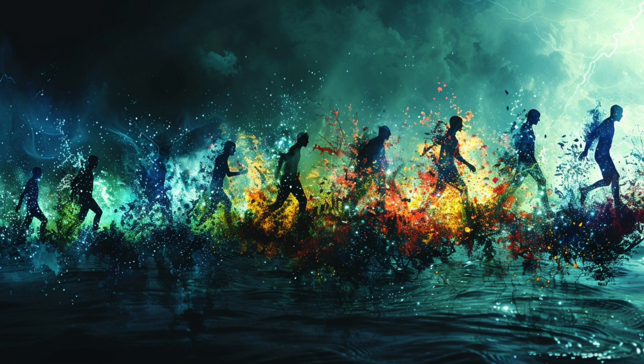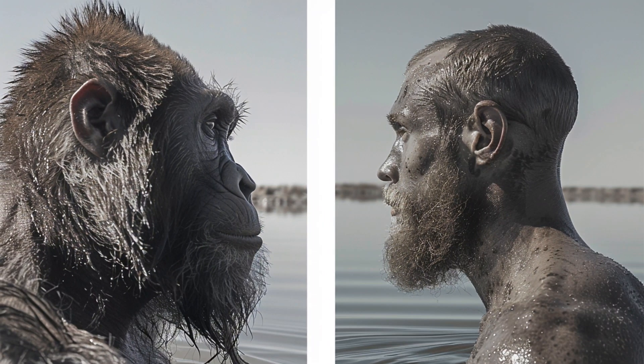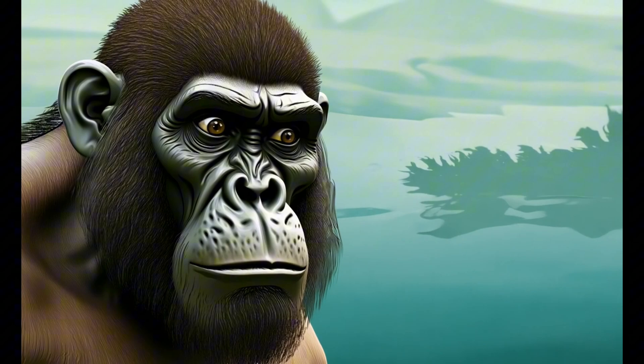The aquatic ape theory, or AAT for short, proposes that humans went through an aquatic or semi-aquatic phase during our evolution. It suggests that many of our unique features, from our hairlessness to our upright posture, can be explained by an ancestor who spent a lot of time in the water.